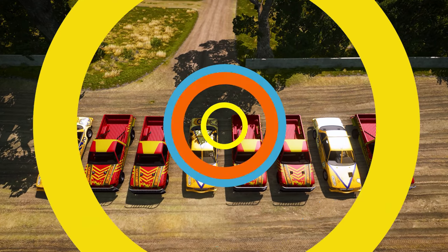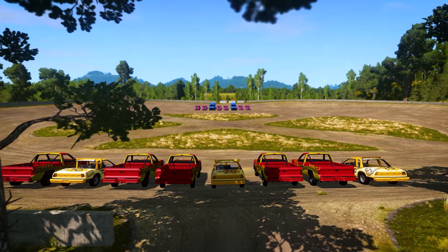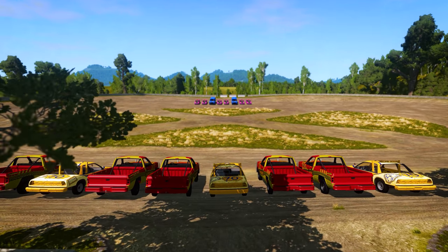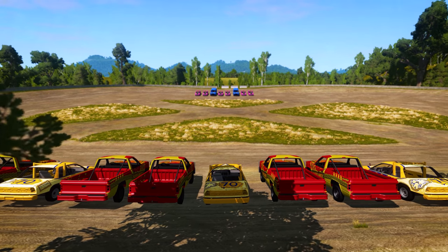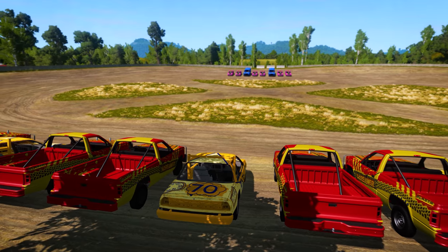Alright, we have all our vehicles ready for the demolition derby. Ready? Three, two, one, go!